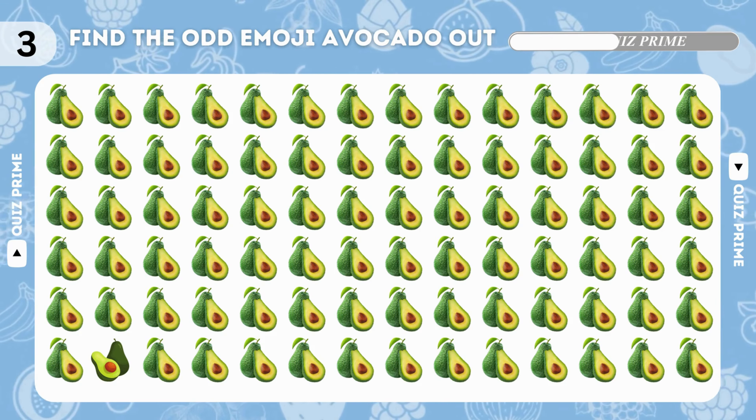Yes, it's here! Guess the fruits by emoji. Can you spot the difference — dead fruit emoji? You guessed it right! Spot the difference — dead fruit emoji. Fantastic, you found it!